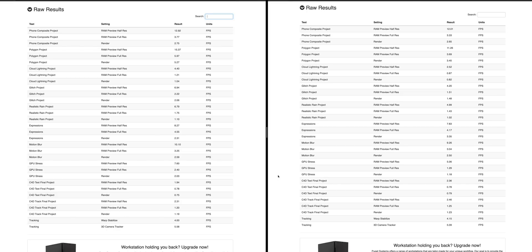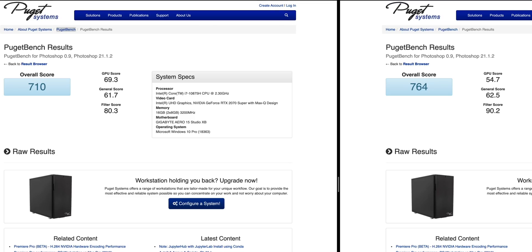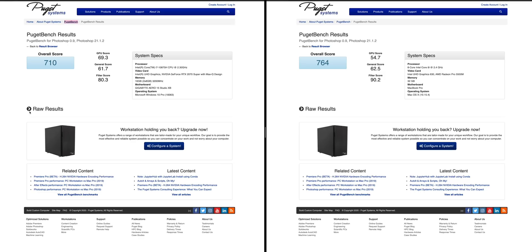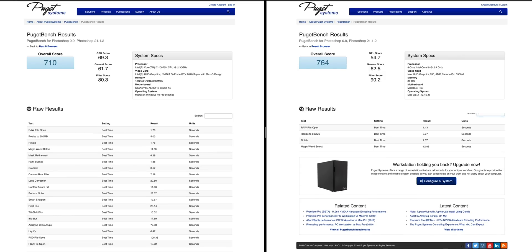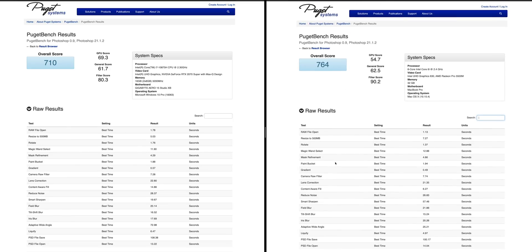Now let's look at Photoshop. The Mac on the right has a higher score of 764 — very close between the two. They're both great for Photoshop. The Mac gets the big win in the filter score, and the Aero gets a higher GPU score. Both will be amazing for Photoshop — you just need to work out what you use it for: the filters, what kind of display you like. But they're both going to be great, and it's interesting to see how close they are.